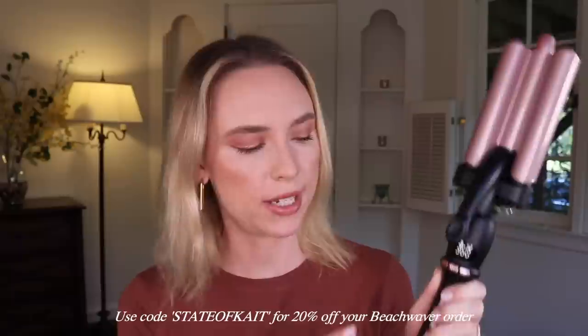First, let's thank today's sponsor. If you've been here a while, you know Beach Waiver is my favorite hair tool company. I have a new tool to show you — this is the 3B Waiver in Midnight Rose. You can use my code 'State of Kate' for 20% off. What I love is that when you press the power button, their products heat up lightning fast — less than 30 seconds. I'll show you how I use this on second-day hair for a textured high ponytail.